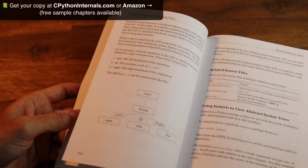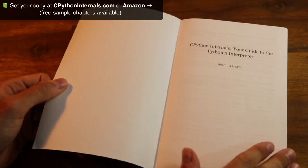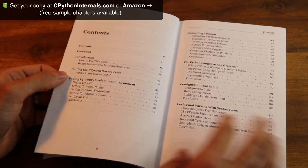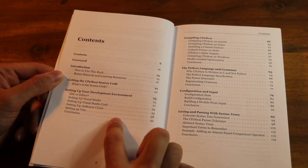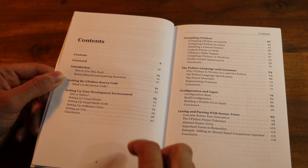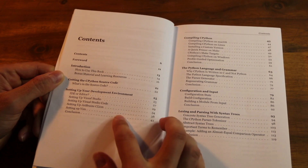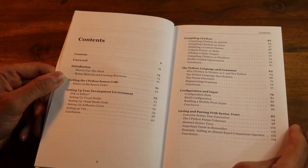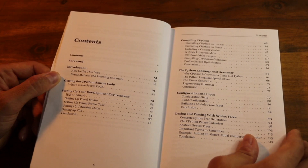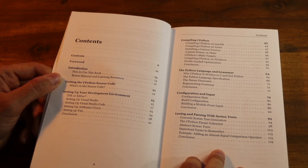All the diagrams, all the annotations throughout the book, and also the code samples are something we've really focused on. In terms of the structure, let me show you the contents. We start off initially talking about the CPython source code itself, then how to set up a development environment locally to work with C and C++, and also with Python. Beyond there, if you wanted to compile your own custom version of CPython, how would you do that? How do you compile from source? And then we step through the different stages of the Python interpreter and how they work.